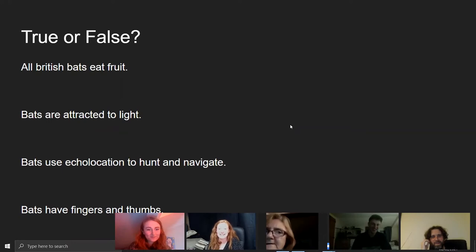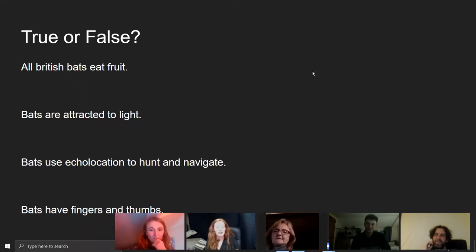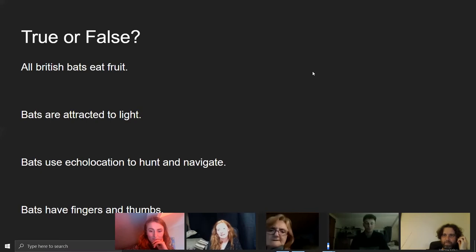Next question: are bats attracted to light? The answer is false — bats are actually more deterred by light. The misconception comes from the fact that many insects and moths are attracted to light, and for some bats that's a great opportunity to hunt because all their food is gathered in one place rather than scattered across fields.